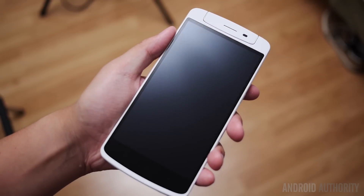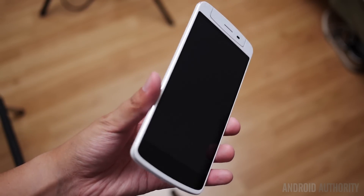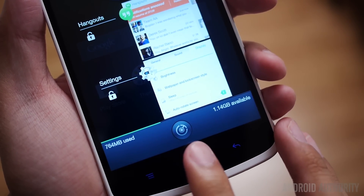We see the 5.9-inch screen up front, but while that is quite a size already, a pretty thick bezel all around it further adds to the girth. There is even more up top with the camera optics, and then down below with the capacitive keys.